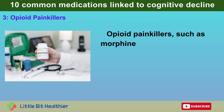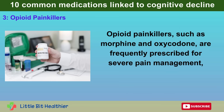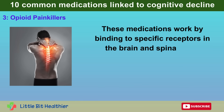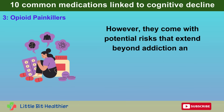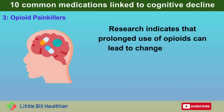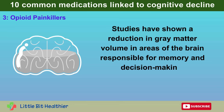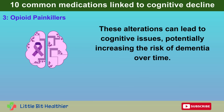Number 3: Opioid painkillers. Opioid painkillers, such as morphine and oxycodone, are frequently prescribed for severe pain management, especially following surgeries or for chronic conditions. These medications work by binding to specific receptors in the brain and spinal cord, providing effective pain relief. However, they come with potential risks that extend beyond addiction and dependence. Research indicates that prolonged use of opioids can lead to changes in brain structure and function, with studies showing a reduction in gray matter volume in areas responsible for memory and decision-making, potentially increasing the risk of dementia over time.